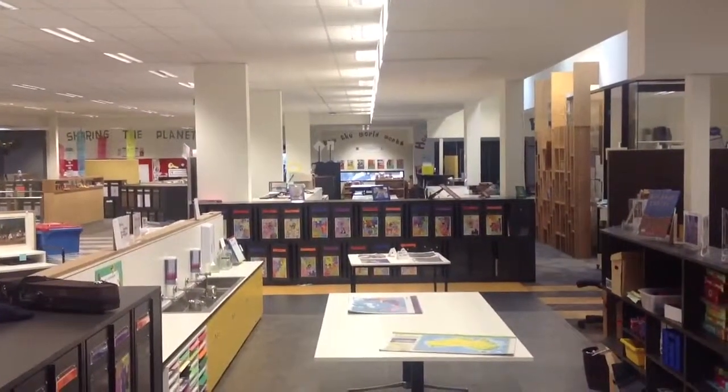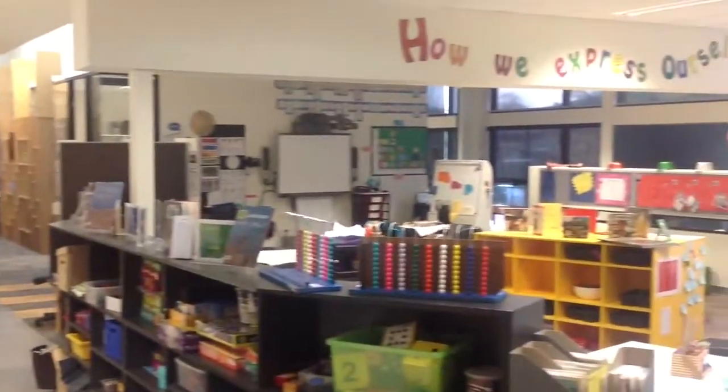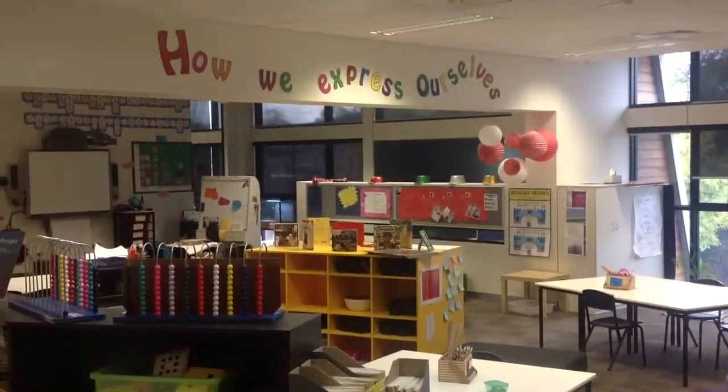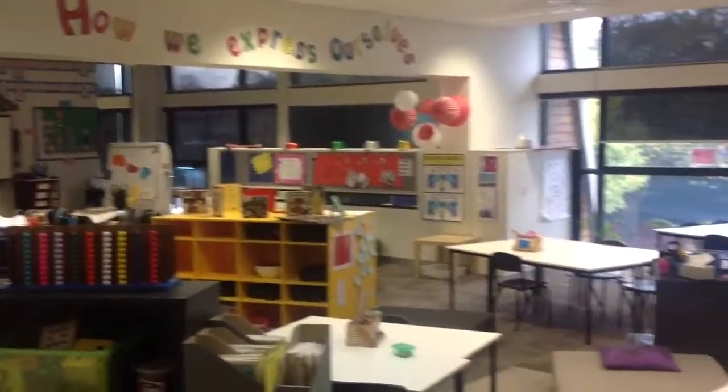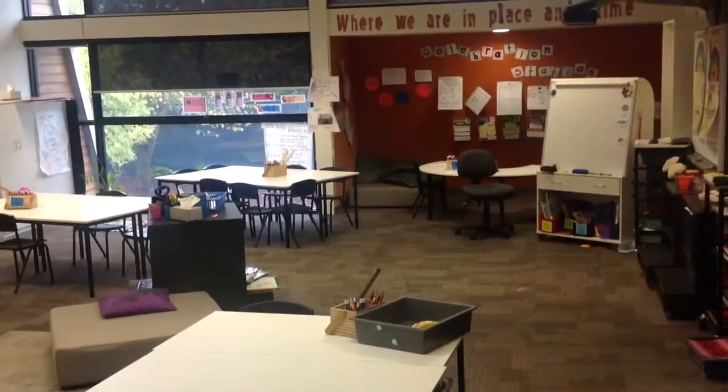That's where you've got some makeshift shelves — or cupboards — with teachers' resources. Behind there is a little nook. And I'll walk you through to the Grade 3 area to show you the space.